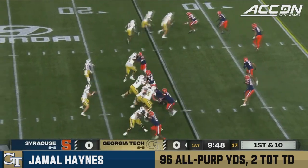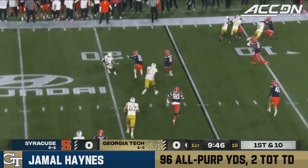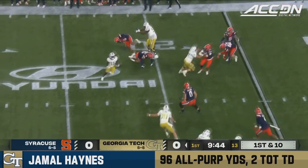Bunch look to the left here for King. Quick throw on the perimeter. Catch in stride by Haynes. But look at the blue shirts. Now Haynes going to reroute.